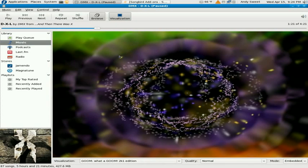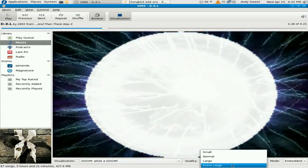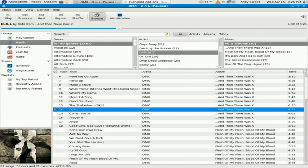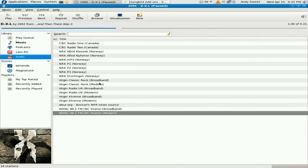It's very customizable, there's visualizations — so if you play something, you can put small or large, and it's pretty nice. It has podcasts, just like iTunes, has Last.fm, which iTunes doesn't have, and I don't have an account so I can't really show that off. It has a radio, but the radio sucks — there's one from Canada, one from Norway, and stuff like that.